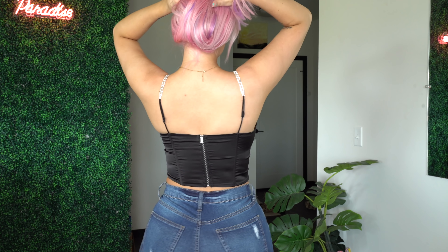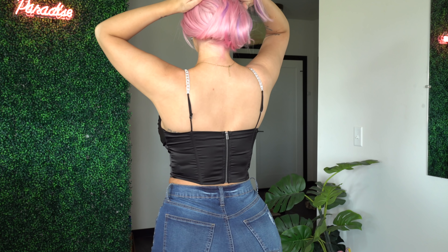It has adjustable straps and I actually feel supportive enough to wear it without a bra. I picked this top up in a size medium and I think it fits absolutely amazing. I'm rushing through the top because I want to show you guys these jeans. This is sort of like a skinny straight-leg type jean.